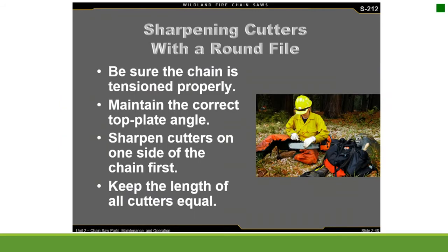Sharpening cutters with a round file: be sure the chain is tensioned properly. Maintain the correct top plate angle. Sharpen cutters on one side of the chain first. Keep the length of all cutters equal.